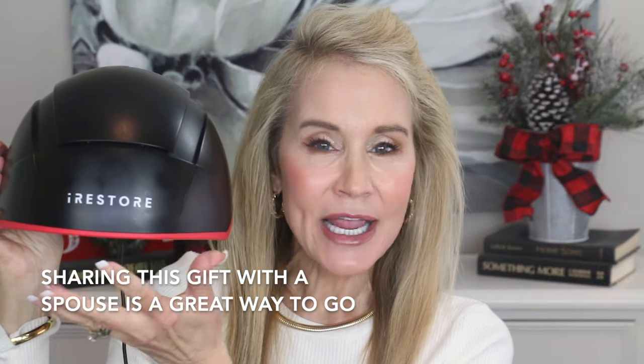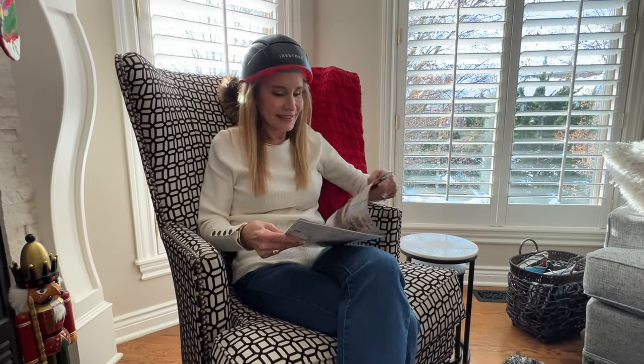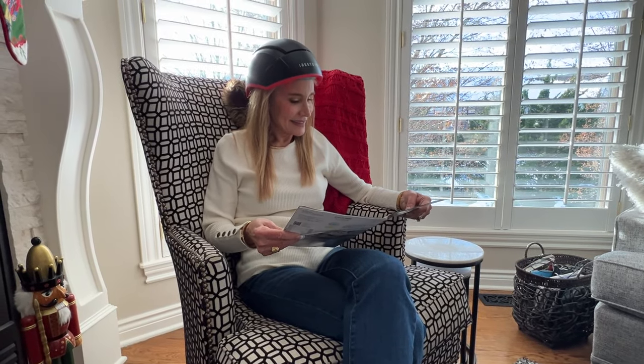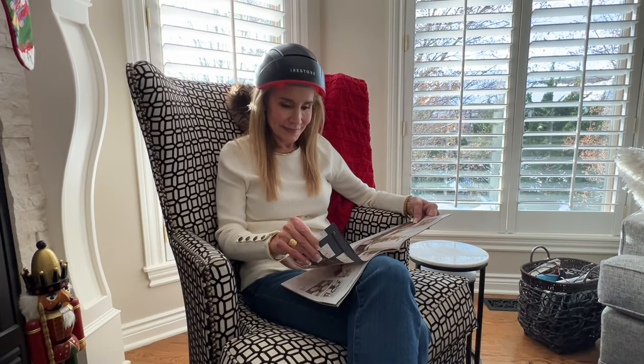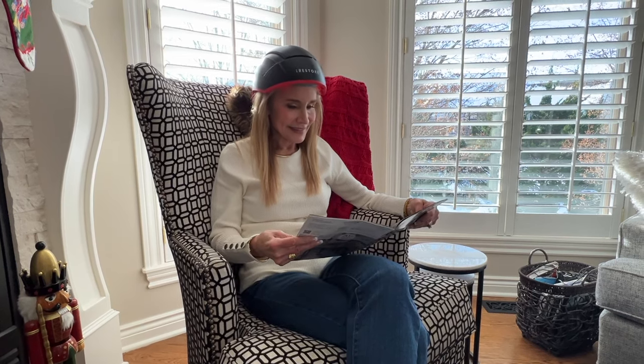It is exactly the same helmet shape as the Professional but it is a stronger, more powerful device. One of the best differences between the Professional and the Elite is that with the Professional you have to use it every other day for 25 minutes — that was no big deal, though sometimes we'd forget whether we used it the day before. But with the Elite, since it is more powerful, you actually use this device for just 12 minutes every single day.